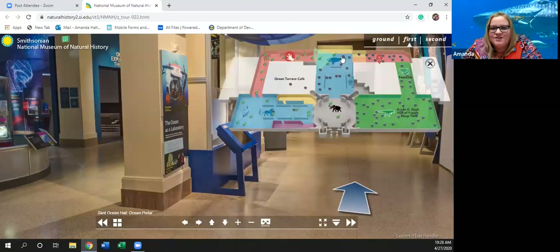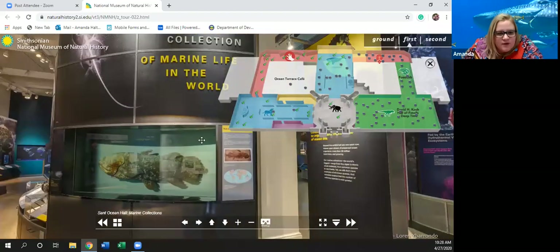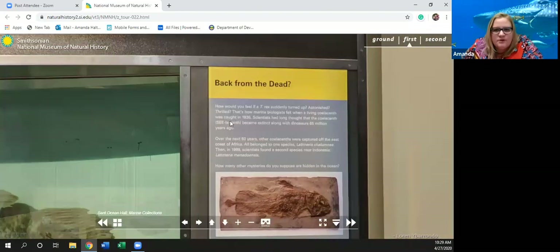Now we're heading to the marine collections — the biggest collection of marine life in the world. Let's see what this fish is here: 'Back from the Dead — How would you feel if a T-Rex suddenly turned up? Astonished, thrilled. That's how marine biologists felt when a living coelacanth was caught in 1938.' Scientists had long thought that the coelacanth — they give us the pronunciation here: coelacanth — became extinct along with dinosaurs 65 million years ago.